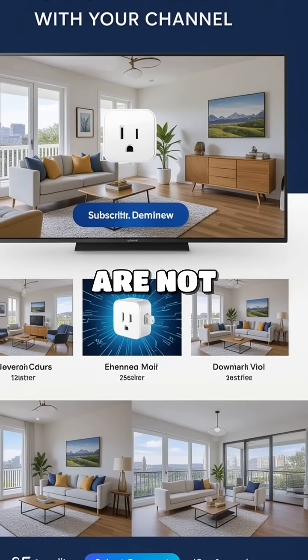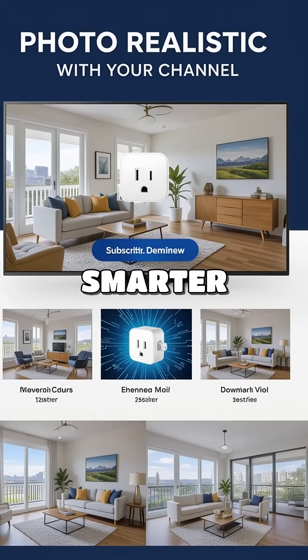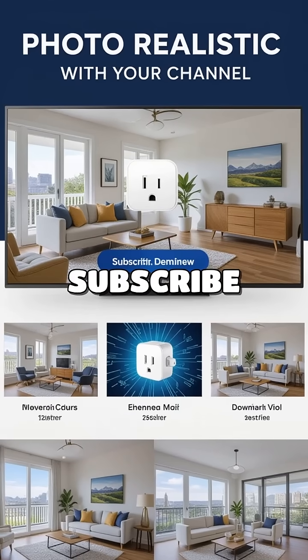In conclusion, smart plugs are not just a trend — they are a vital tool for a sustainable future. Join the movement towards smarter, energy-efficient living. Don't forget to like, subscribe, and let us know your thoughts in the comments.